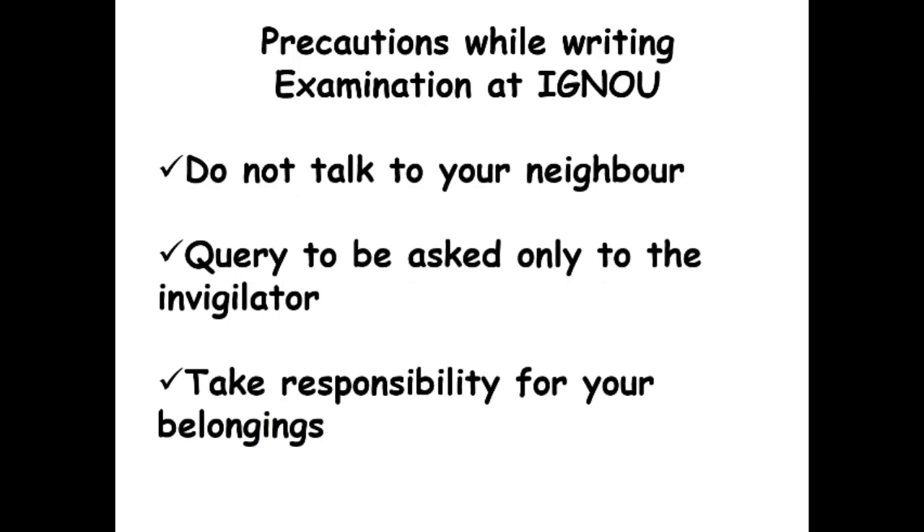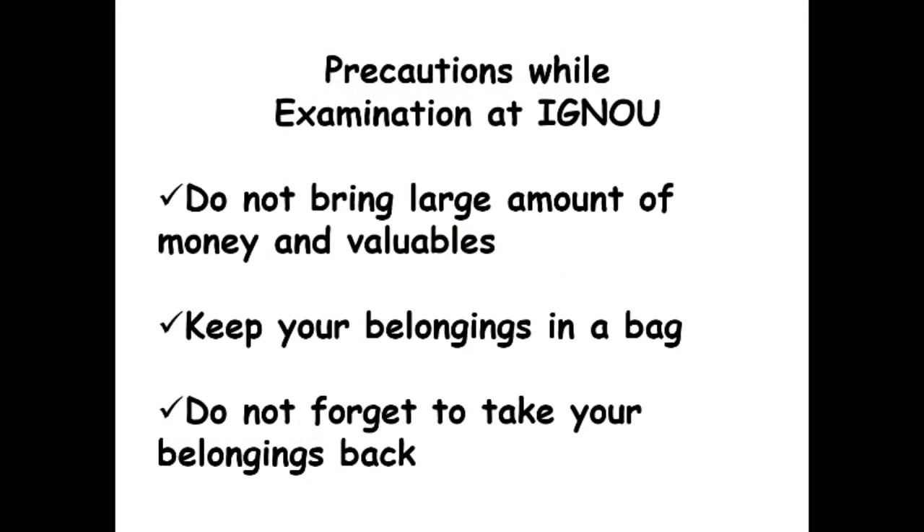Now let us discuss about the conduct while writing examination at IGNOU. Do not talk to your neighbor. Queries are to be asked only to the invigilator. Take responsibility for your belongings. Do not bring large amounts of money and valuables. Keep your belongings in your bag and do not forget to take them back.